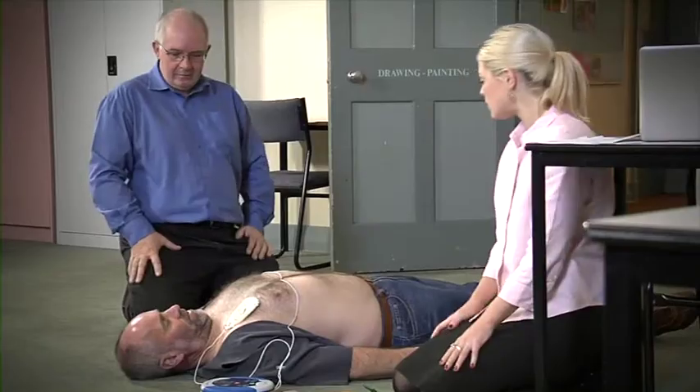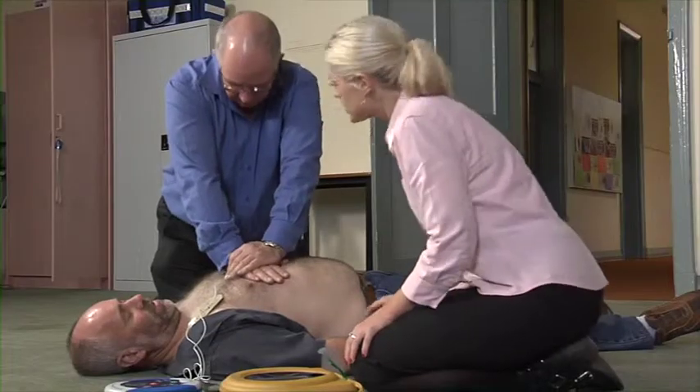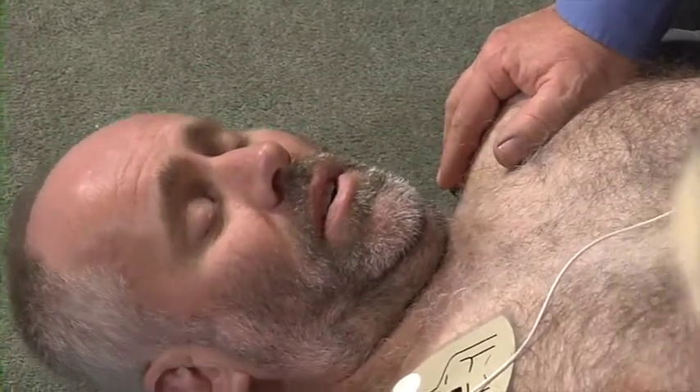As well as determining, of course, when a shock is required. Shock delivered. With the HeartSign Samaritan 500P, you make every second of your rescue efforts count.